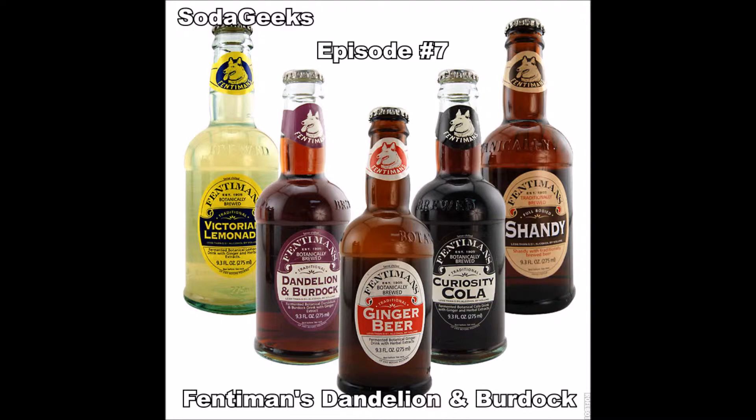This is Fentimins Traditional Dandelion and Burdock. Dandelion sounds like a flower to me. Well, that's what dandelion is. Why would they make a flower into a soda? They make dandelions into wine — there's dandelion wine. It says fermented botanical dandelion and burdock drink with ginger extract. So, again, with ginger.